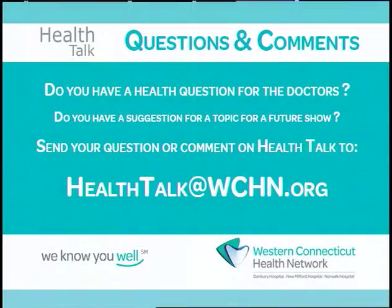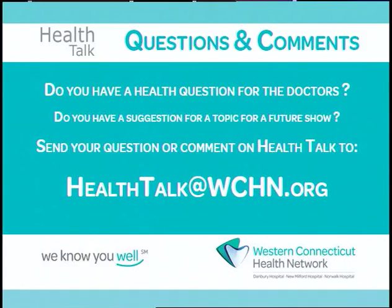We're out of time for today. We want to thank both our guests, Dr. Nicholas Polofrani and Dr. Fletcher, for joining us on Health Talk. Please send us your questions and comments at healthtalk@wchn.org. We really look forward to hearing from you. Thanks for watching. Stay fit. We'll see you next time.